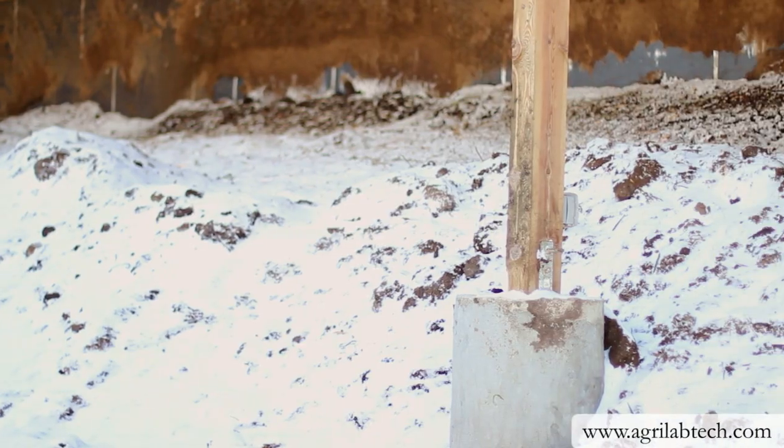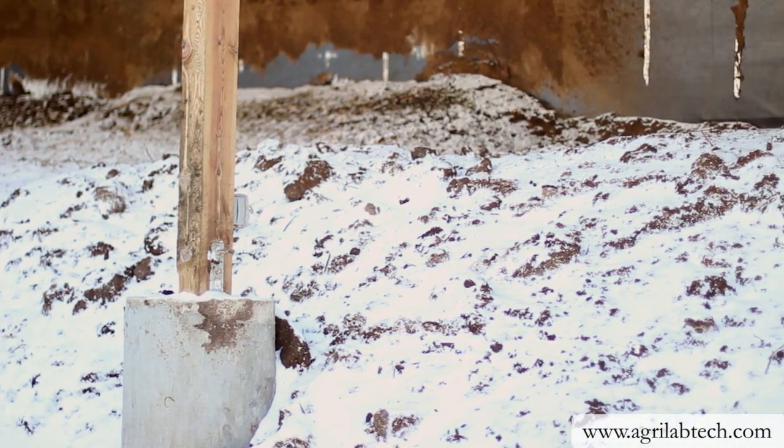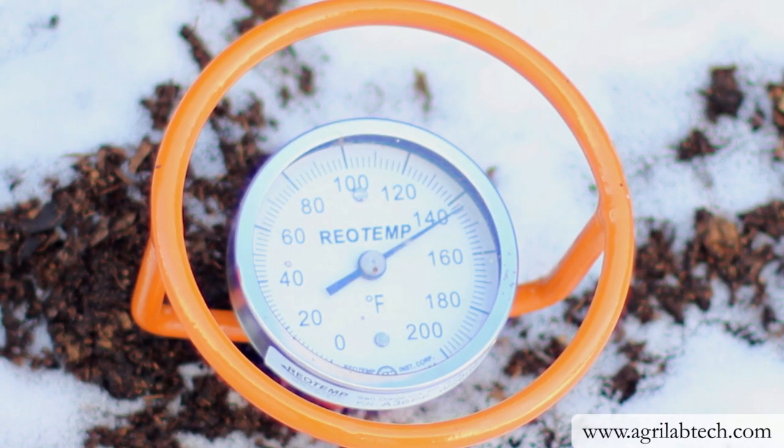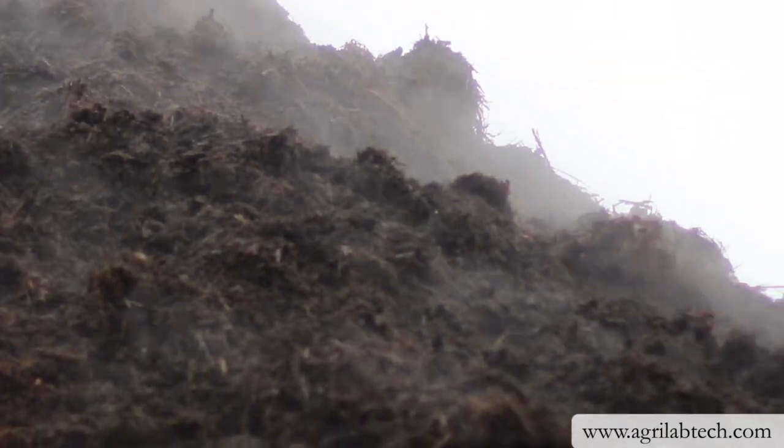Recent snow has covered the barnyard and the outside edge of these compost piles. Believe it or not, the inside of these piles are over 140 degrees Fahrenheit. That is a natural byproduct of the decomposition process.